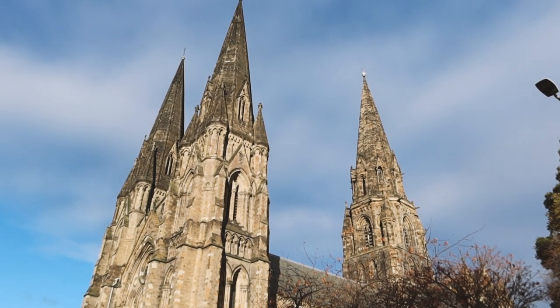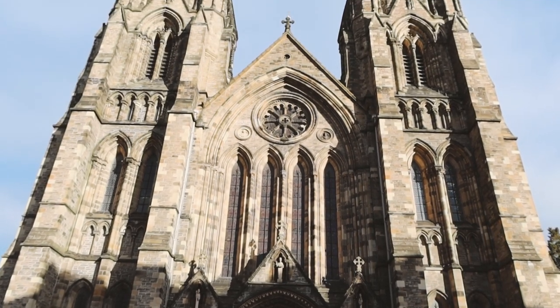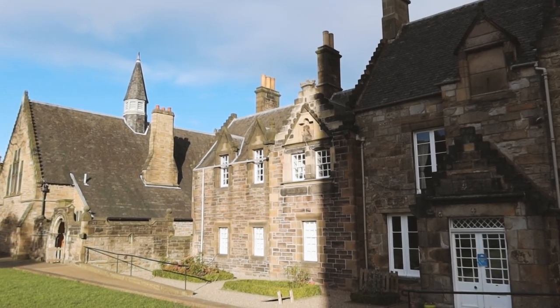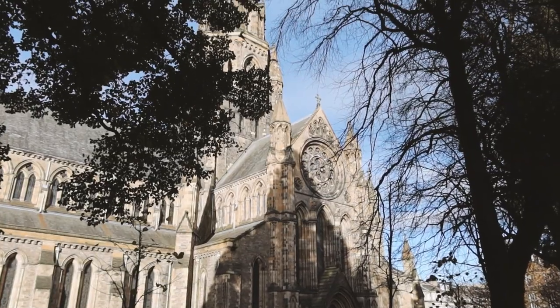This is the iconic cathedral you see every time you look towards the west from Princes Street. It is a beautiful gothic building and at 90 meters its main spire is actually the city's urban area's tallest building. The green spaces around the cathedral are usually open to the public, so you can even have a little picnic here when it's warmer.